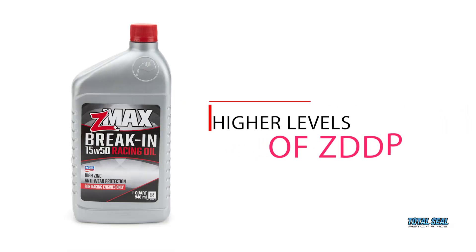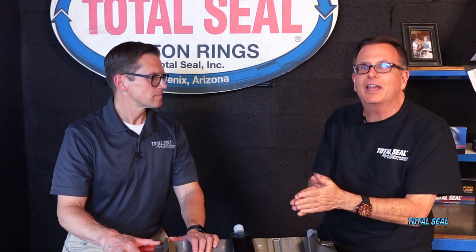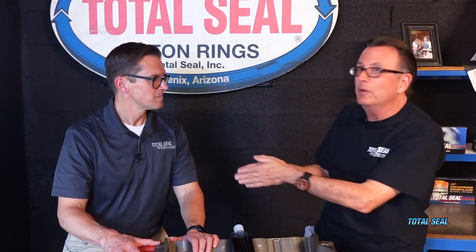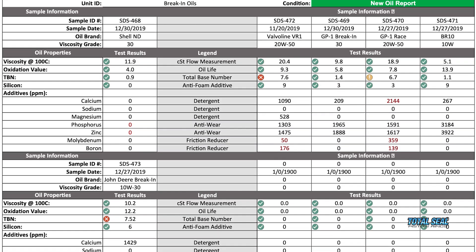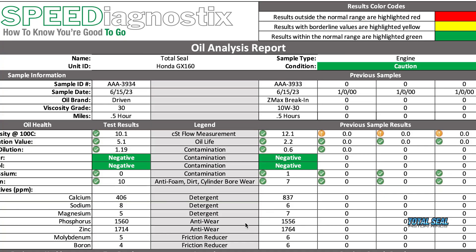What these three products share is low levels of detergent, higher levels of ZDP zinc, and no molybdenum or friction modifiers — we want friction, but with protection. Dealing with these customer calls every day, successful break-ins versus failures, you start to see a common thread. Those who succeed tend to use oils with this consistent chemistry. Little subtle differences, but essentially the same basic package.